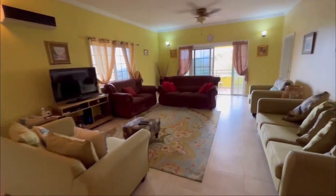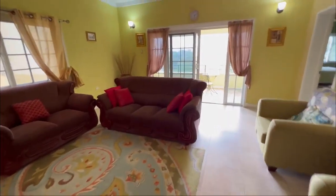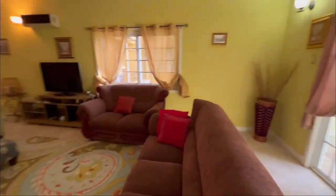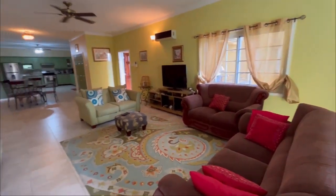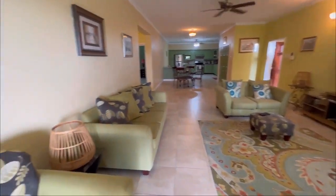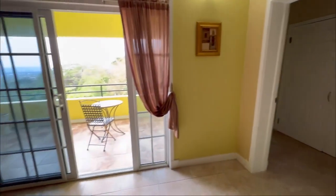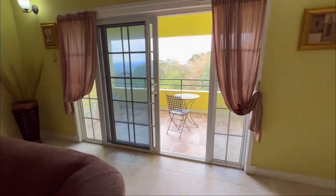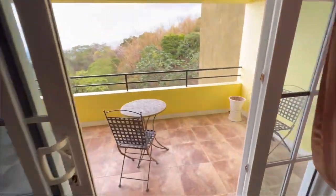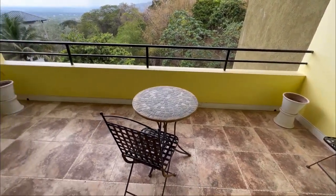Before we get even further into this tour, I'd like to thank Cavendish International Realty. They have listed this property and they're the ones who afforded me this opportunity to showcase this lovely home to you guys today. If you are interested in this stunning property and you're looking for real estate in Jamaica, they are the go-to at Cavendish International Realty. I'll have their information on the screen as well as in the description box down below.